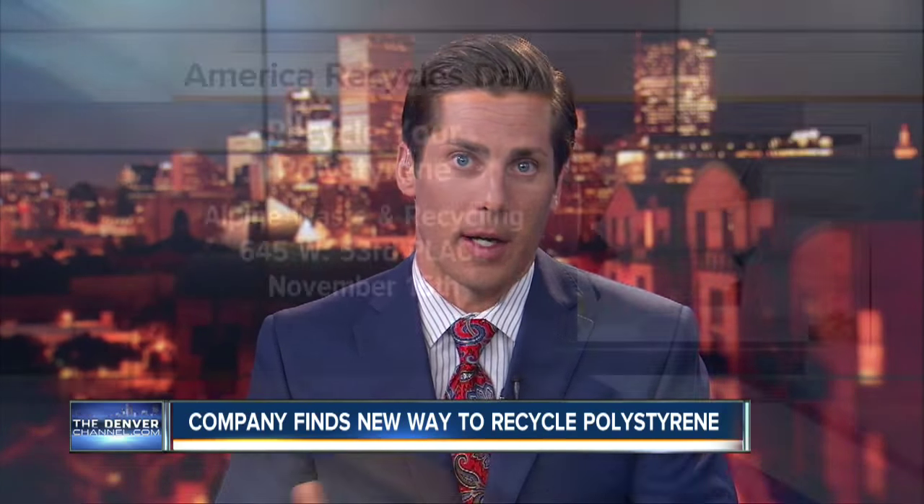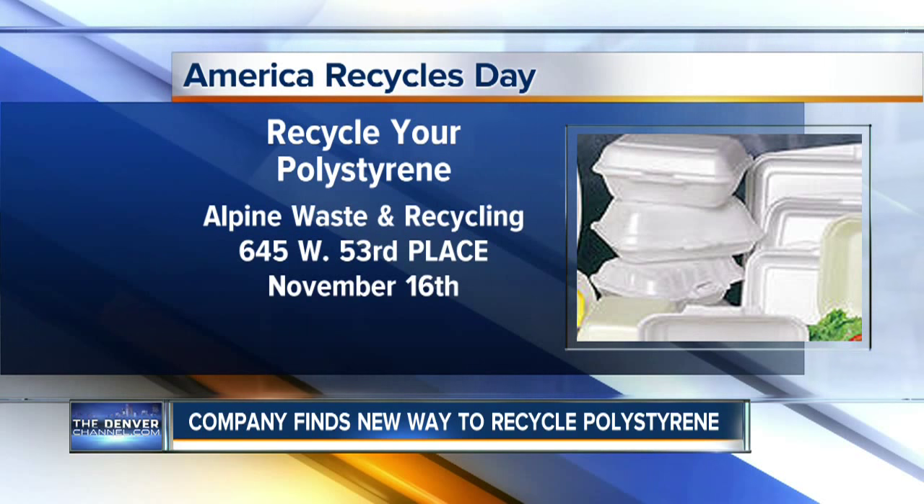Alpine Waste and Recycling will hold a contest on America Recycles Day. The company is encouraging everyone to collect as much Styrofoam as they can by November 15th, and then next Monday bring it to their plant at 645 West 53rd Place. The winner will receive two weeks' worth of take-out lunches to El Jardin Restaurant in Commerce City.